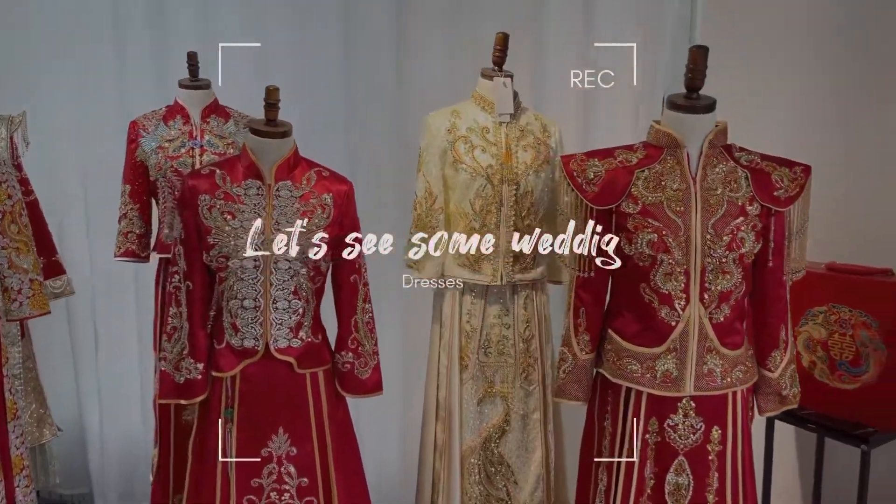Assalamualaikum guys, Moiz here. Today you are on my channel watching how Chinese do the nail things. This store also includes some Chinese traditional dresses. I will take you on a thorough walk all around the store to see what they are having. We will enjoy and make fun — this video is gonna be very interesting.